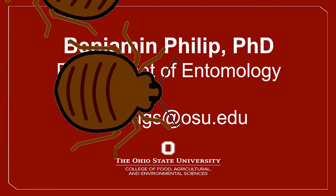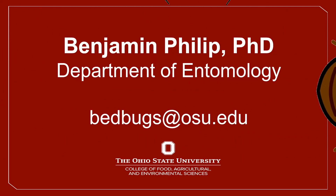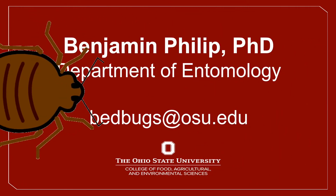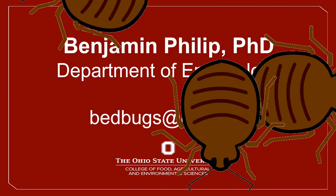Hi, everyone. My name is Dr. Benjamin Phillip from the Department of Entomology in the College of Food, Agriculture, and Environmental Sciences at The Ohio State University. I'm here today discussing bedbugs.